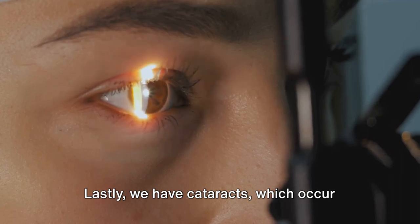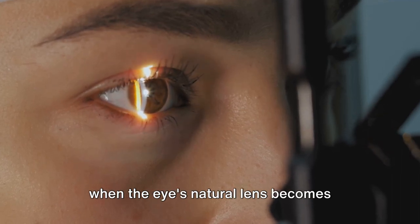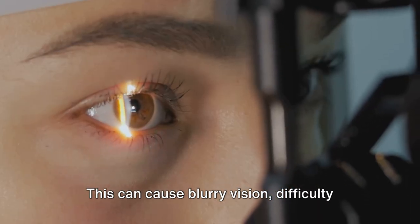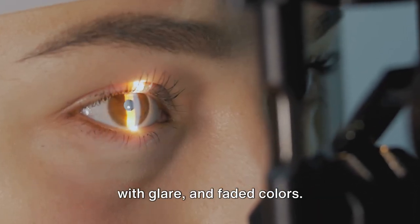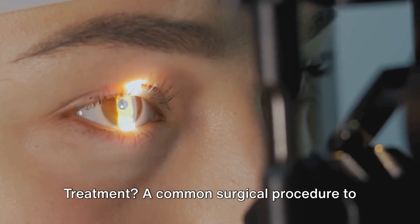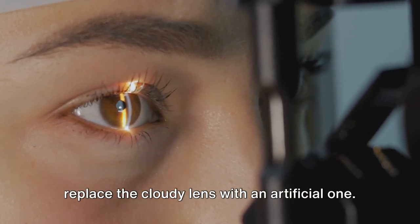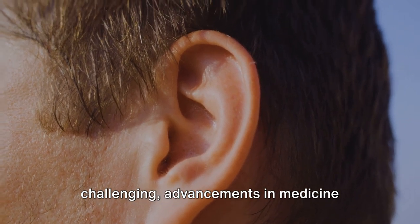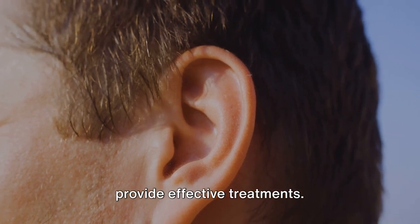Lastly, we have cataracts, which occur when the eye's natural lens becomes cloudy, often due to aging. This can cause blurry vision, difficulty with glare, and faded colors. Treatment involves a common surgical procedure to replace the cloudy lens with an artificial one. While these visual defects can be challenging, advancements in medicine provide effective treatments.